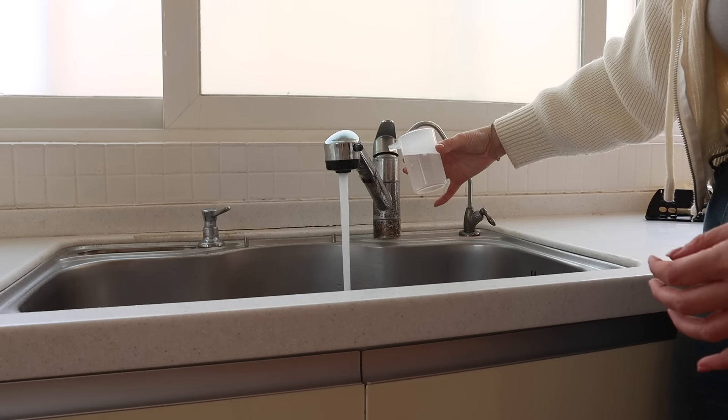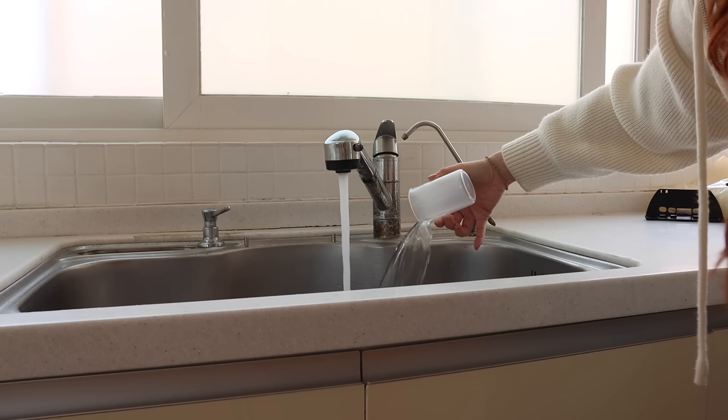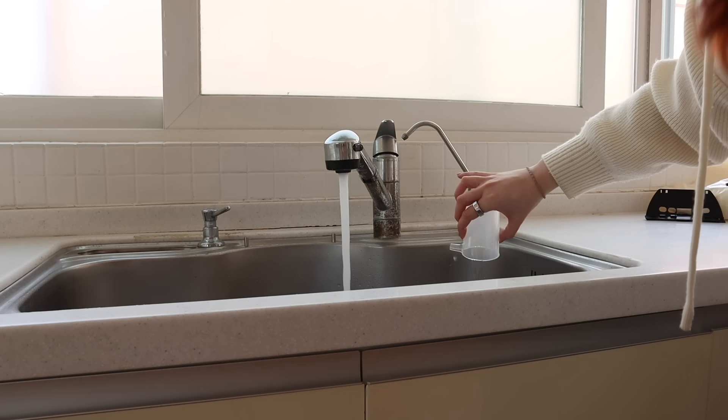The house had been sitting empty for a while, so I needed to leave the taps running for about 15 minutes first to flush out the stale water.